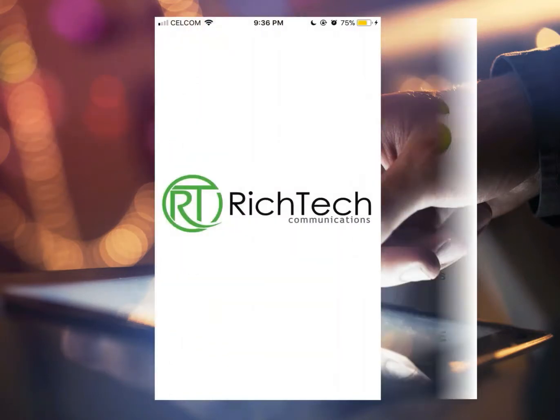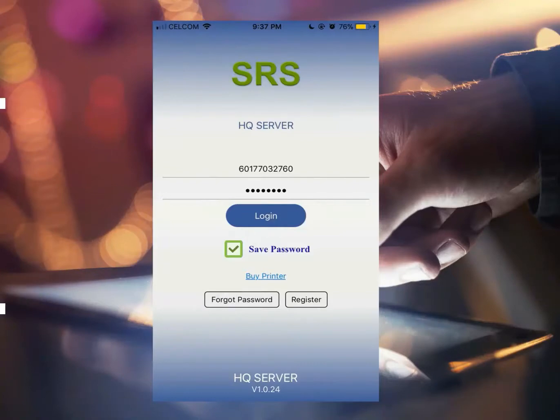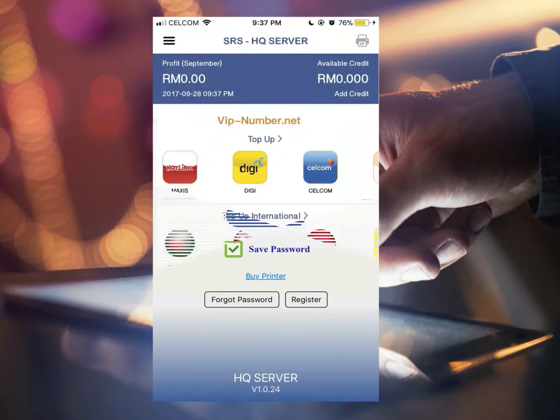Once you download it, you will see this screen. You then have to register yourself in the next screen for the very first time. Once you register, you can then sign in from this same screen any time to go in and look at our products and purchase them all with just a few clicks.